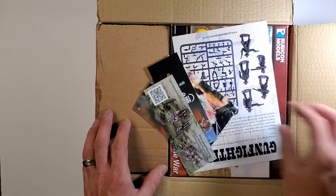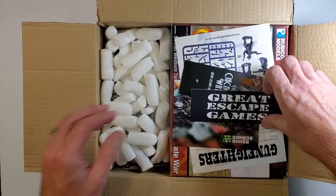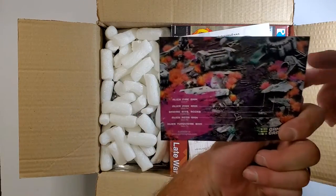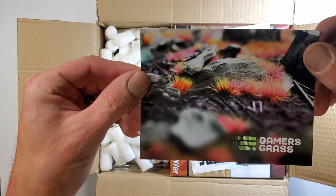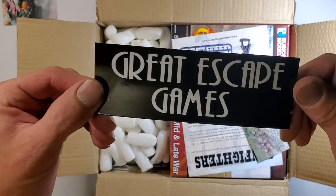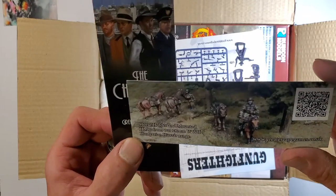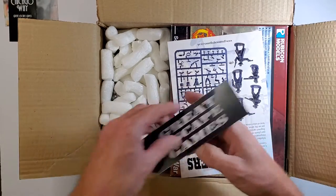Right off the bat, we have some paperwork — advertisements, maybe a sticker, some bookmarks. There's an advertisement for Gamers Grass, the Great Escape Games logo for The Chicago Way, their other game. And these are some 28 millimeter Hungarians — very cool little extras. And this is the gunfighters from Dead Man's Hand, just a promo.